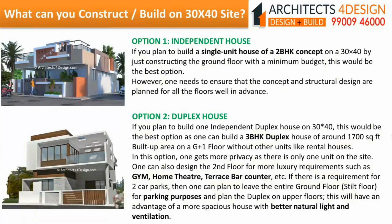Duplex house: If you plan to build one independent duplex house on 30x40, this would be the best option as one can build a 3BHK duplex house of around 1700 square feet built-up area on a G plus 1 floor without other units like rental houses. One gets more privacy as there is only one unit on the site. One can also design the second floor for luxury requirements such as gym, home theatre, terrace bar counter, etc. If there is a requirement for two car parks, one can plan to leave the entire ground floor for parking purposes and plan the duplex on upper floors.